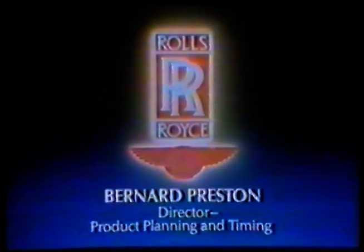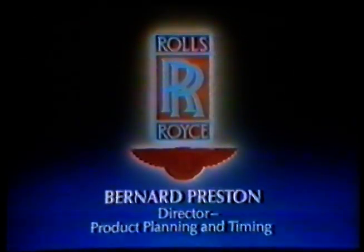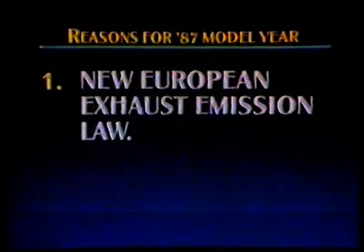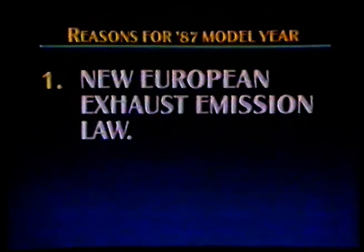Thank you, Dick. Many of you must be asking why we're making this significant technical change on 87 model year cars following all the changes we have made recently. Let me explain. First, we have to meet the new European exhaust emission standards for cars registered from the 1st of October 1986, and this applies to all our main European markets.